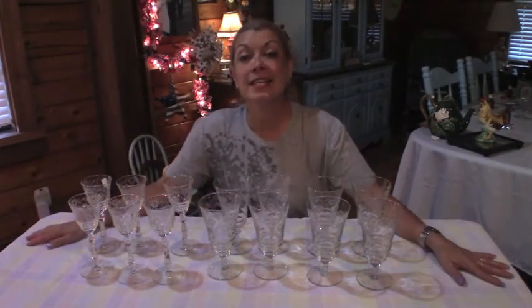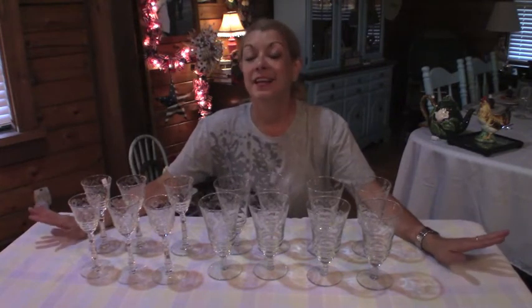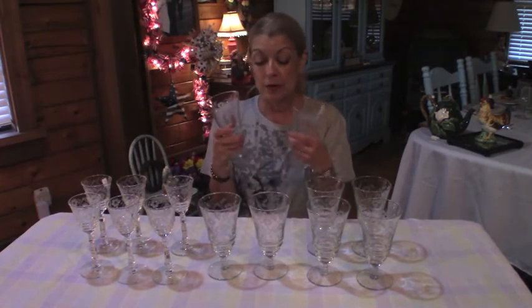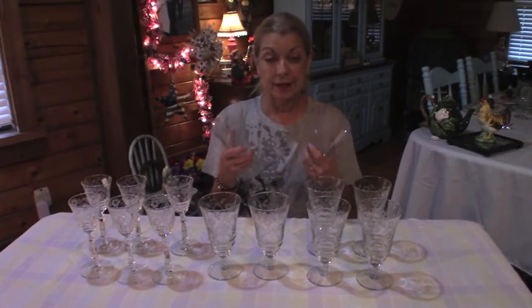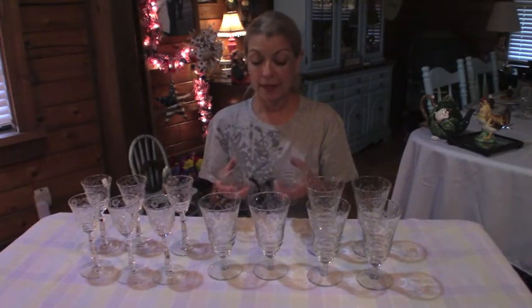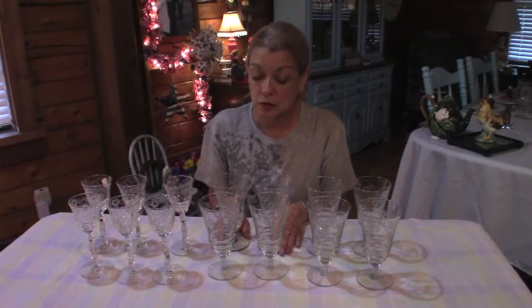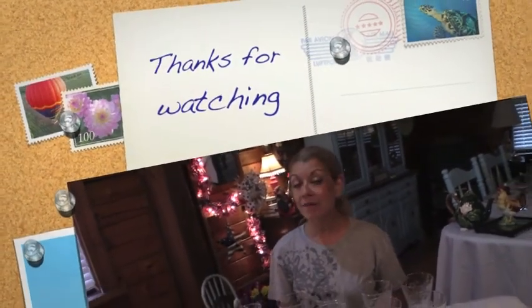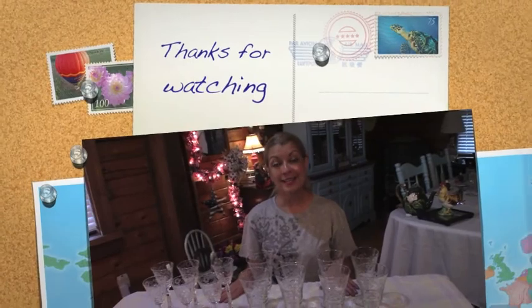Well, that has been my Goodwill haul. I have been so excited between the glasses and the teapot — I'm on cloud nine. I hope y'all enjoyed. If you know the name of the pattern, or if you know the maker of these glasses, please leave me a comment. I would love to know. I think they're just so pretty. I hope everyone has a magical week. Bye-bye.